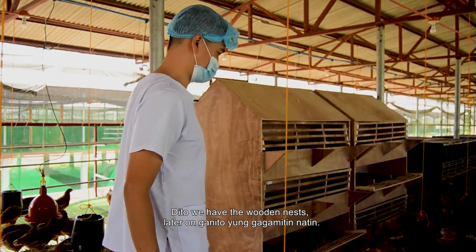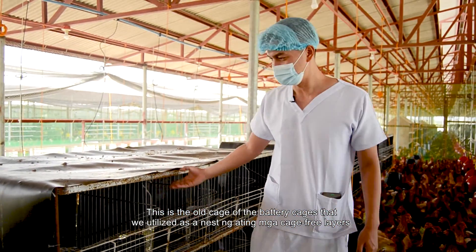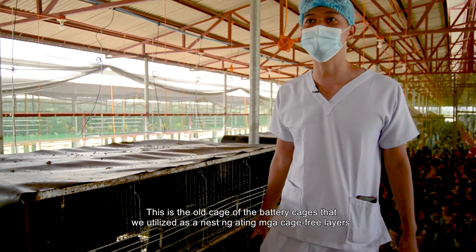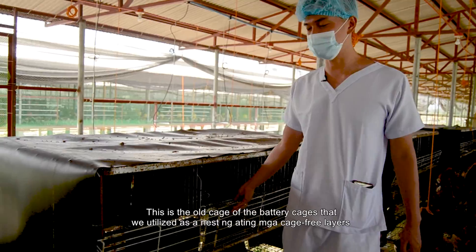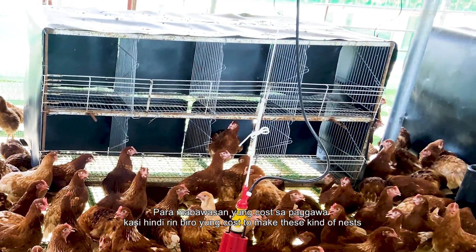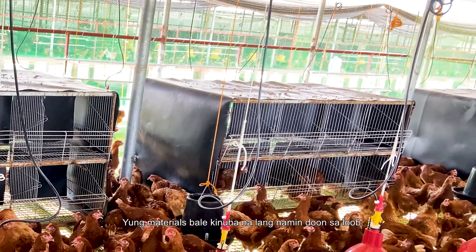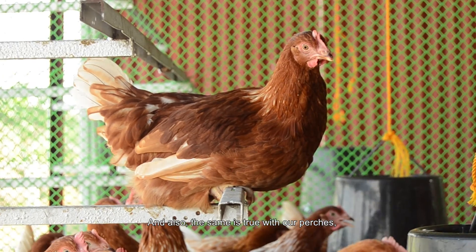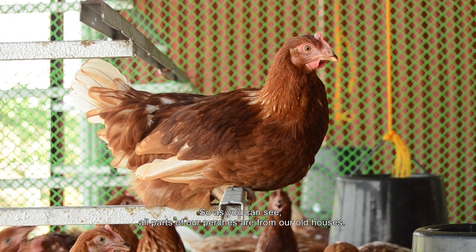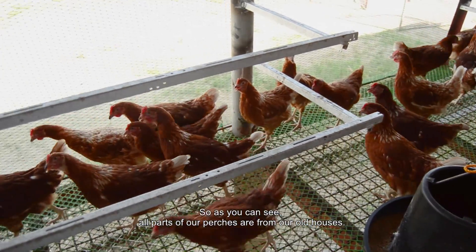Here we have a wooden nest. This is what we'll be using — this is the old cage from the battery cages that we utilized as a nest for our cage-free layers. To reduce the cost of making this kind of nest, we just took the materials from inside. The same is true with our perches — all the parts are from our old houses.